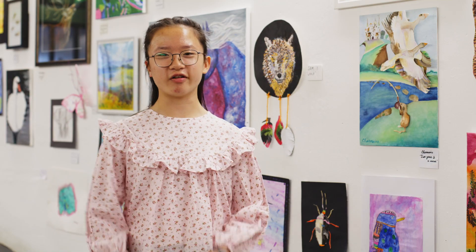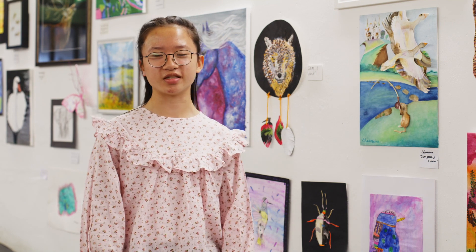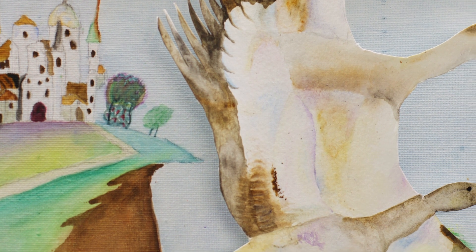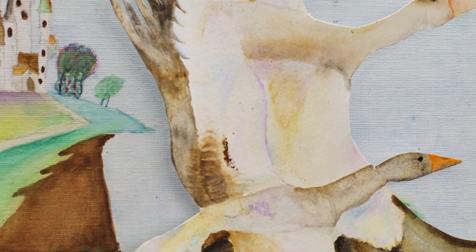We basically took three components from pictures in the fairytale book. The first piece is the goose, the second one is the squirrel, and the background is the castle and the mountains.